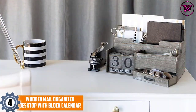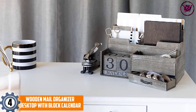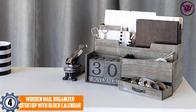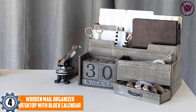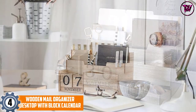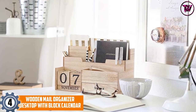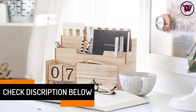At number 4, the Wooden Mail Organizer Desktop with Block Calendar. This wood desk organizer has a unique design with a modern rugged style look. It features four vertical shelves, a drawer, and a calendar block, providing a lot of functions. It also has a plank base that is sturdy and durable, making it easy to assemble and move around.